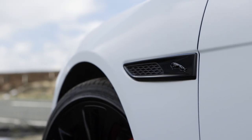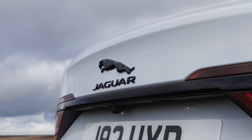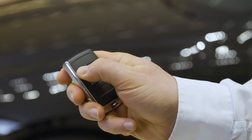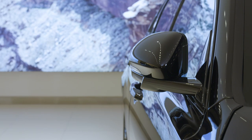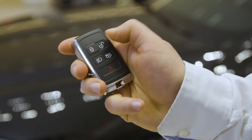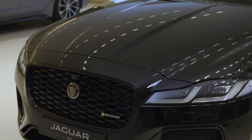In an industry first, Jaguar have made ultra-wideband technology available to counter thefts relaying the key fob signal. The system precisely determines the distance between the vehicle and the key fob, and the owner will be alerted to any attempt to start the car when the key is more than three metres away from the vehicle, earning Thatcham's most demanding certification standard for vehicle security.